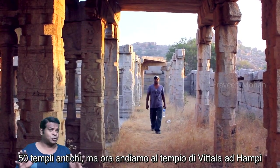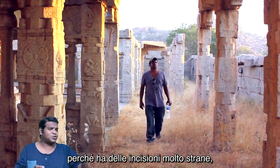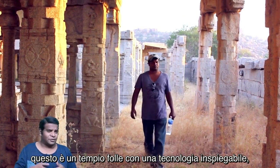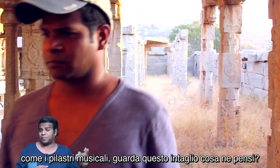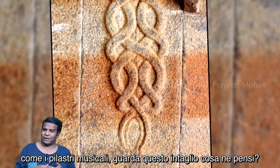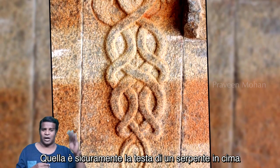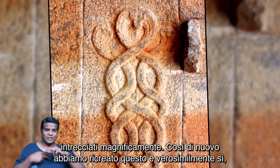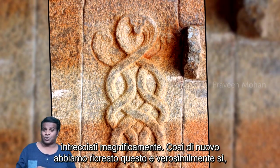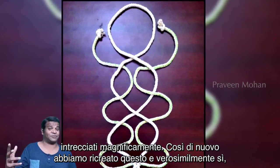Now let us go to the Vitalla temple at Hampi, because it has some very strange carvings. This is an insane temple with unexplainable technology, like the musical pillars. Look at this carving — that is definitely a snake's head at the top, and if you look closer you can see two other snakes intertwined beautifully. So again we recreated this, and sure enough it does form a spectacular knot. This is called the Chainsynet Knot.